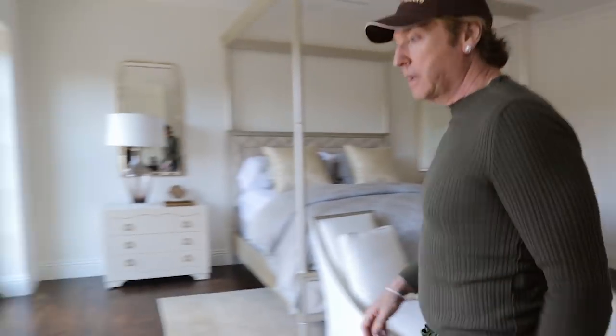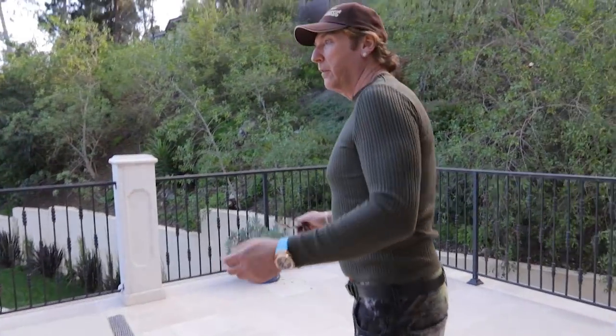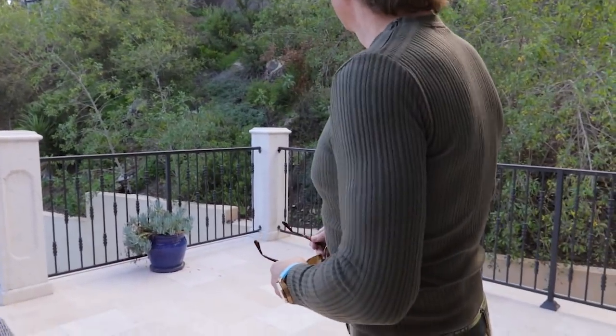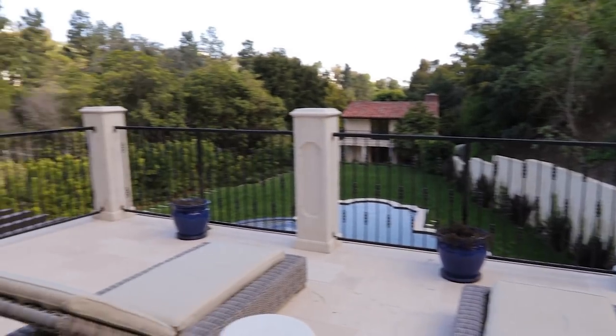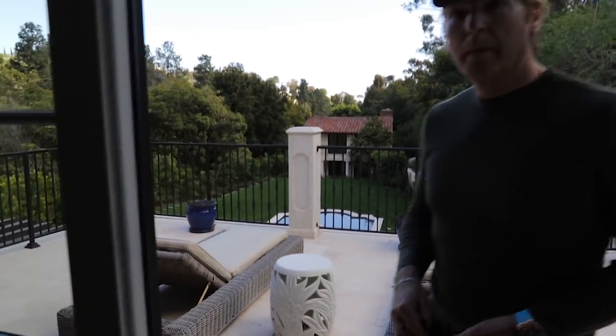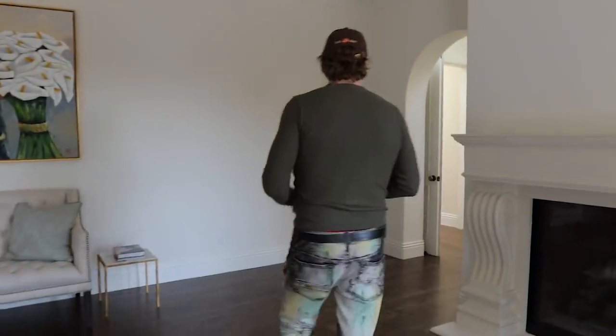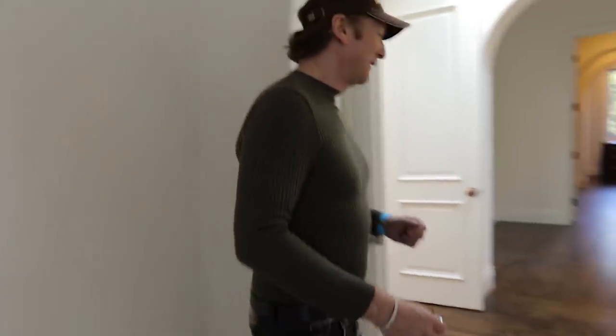And a lovely little patio outside. Let's take a peek. Totally private. Totally gorgeous. No rooftops to look at other than your own. I like this house. This house is gorgeous. I can see you in this house. I could definitely see you in this house — this is a me type of house.